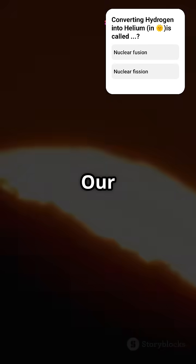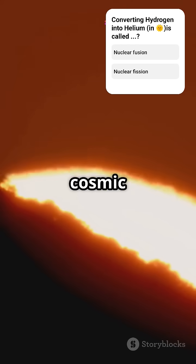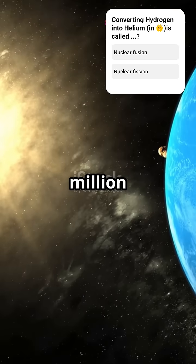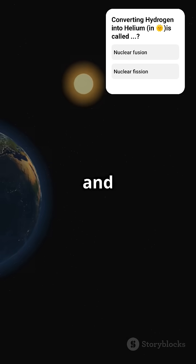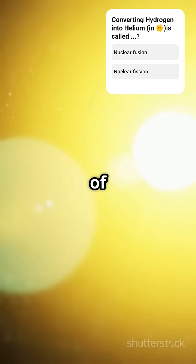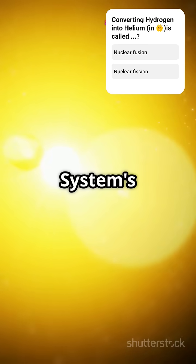This is gonna blow your mind. Our sun is a real-life cosmic powerhouse. Let's start with the basics. The sun is a whopping 149 million kilometers from Earth, and over 100 times larger. It's so massive that it makes up 99.98% of the entire solar system's mass.